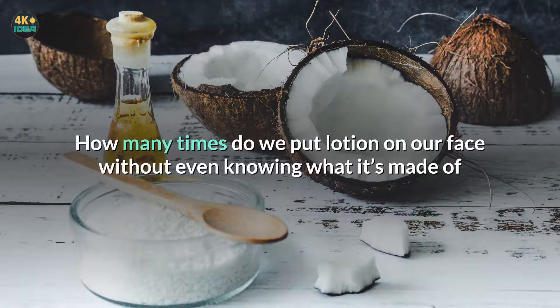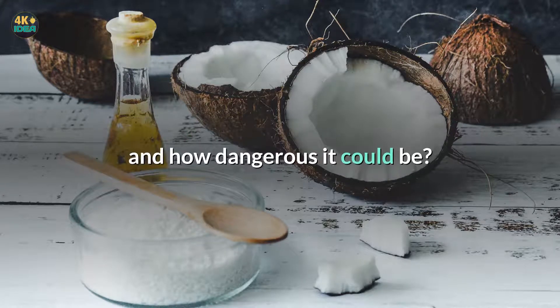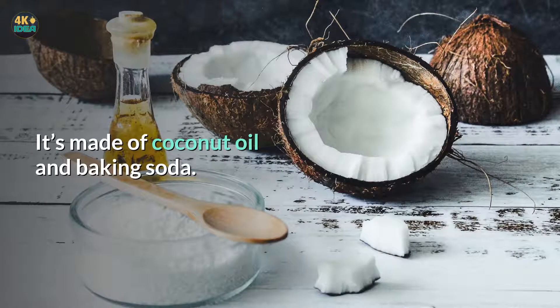How many times do we put lotion on our face without even knowing what it's made of and how dangerous it could be? Here is a great, totally natural recipe for a cleansing lotion. It's made of coconut oil and baking soda.